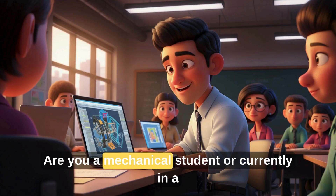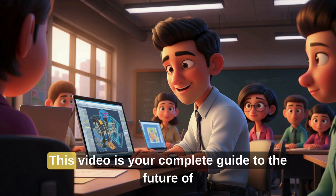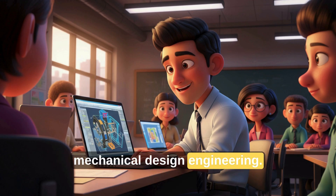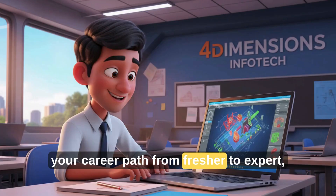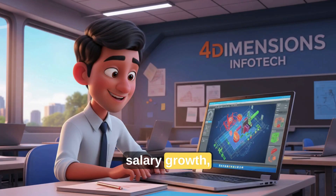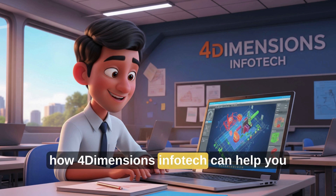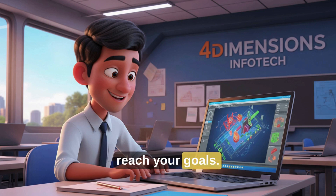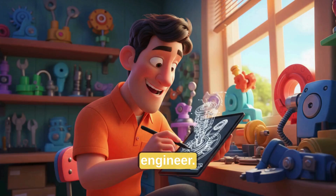Hi there. Are you a mechanical student or currently in a production job wondering where your career is heading? This video is your complete guide to the future of mechanical design engineering. We'll explore trending software, your career path from fresher to expert, salary growth, career switching tips, and how Four Dimensions InfoTech can help you reach your goals. Let's begin your journey to becoming a professional design engineer.